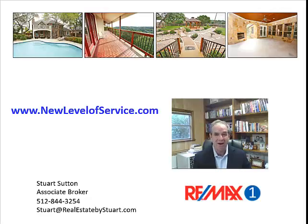We provide professional photos, aerials when appropriate, and yes, a great presentation online because we do multiple videos as well. Check us out at newlevelofservice.com. And whether you use me or someone else, use this test.